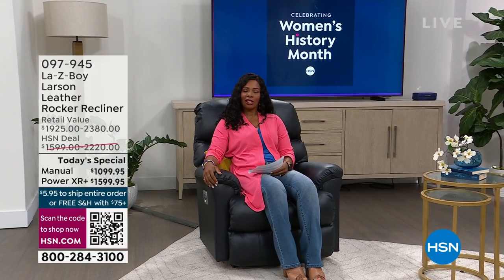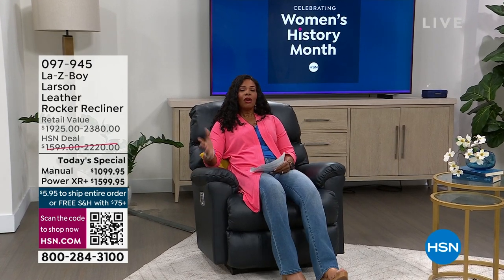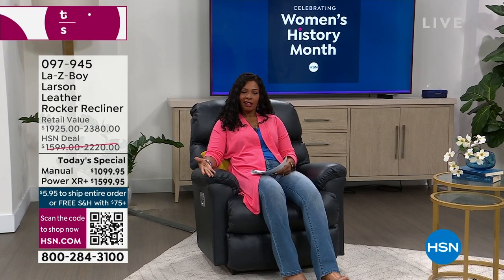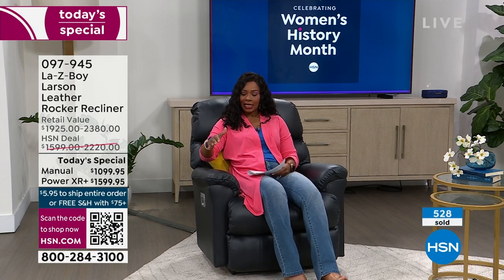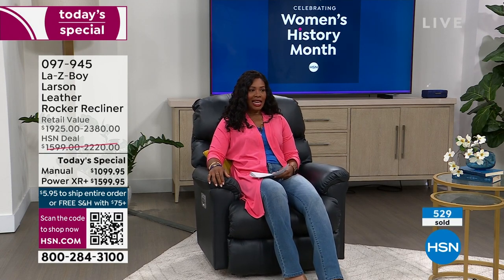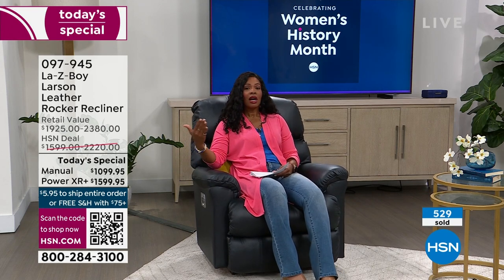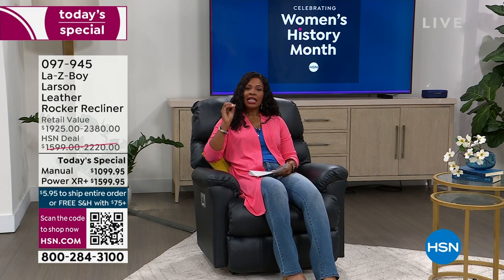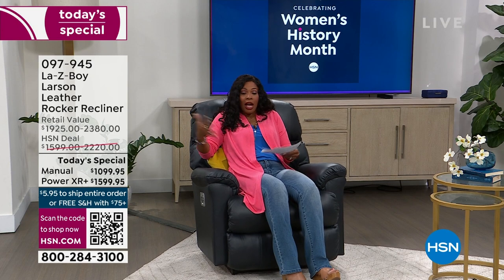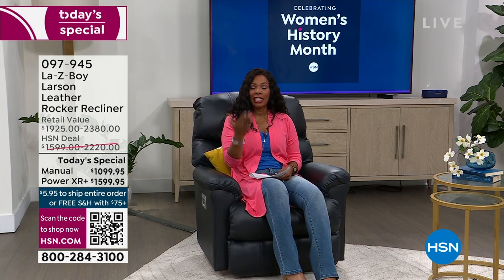This is where you want to spend your Sunday — I am sitting in the most comfortable chair, what will be the most comfortable chair in your home. It's going to be your La-Z-Boy. I can sit, I can rock, I can recline. I'm comfortable in a chair that truly is going to fit my body and is going to fit your body so beautifully.